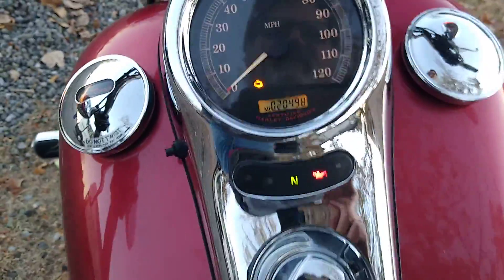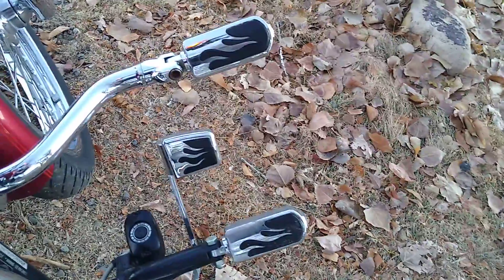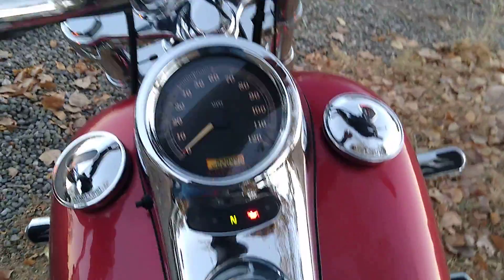Miles are original at 20,498. It has these extended foot pegs so you can stretch out — they don't wear you out. This is a fuel injected model, which is quite nice. Let's start it up.